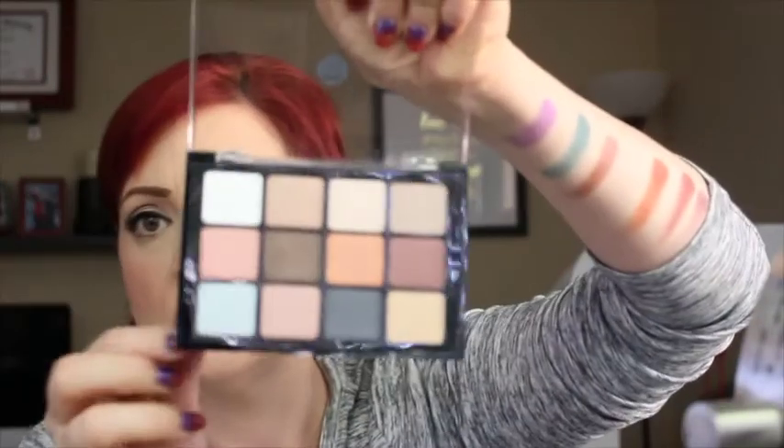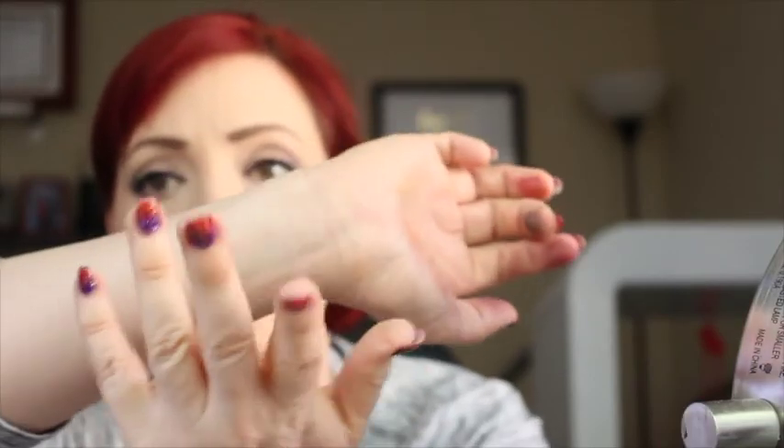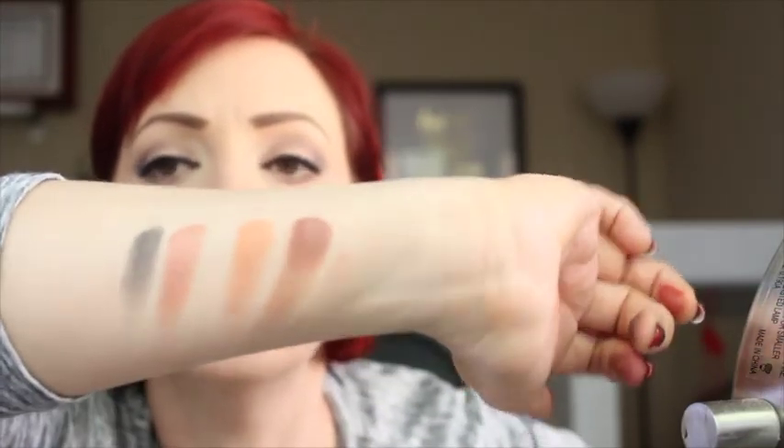The second Viseart palette I got is the Sultry Muse palette, which is all shimmer shades — nice neutral shimmery tones. I swatched them on the back of my hand and they're really pretty. I'm so excited to finally have these because I've wanted them forever and took advantage of them being in stock during the sale. Now I'm worried I'll want all of them, and since they're expensive, I'll have to wait for another sale or coupon to get the other ones.